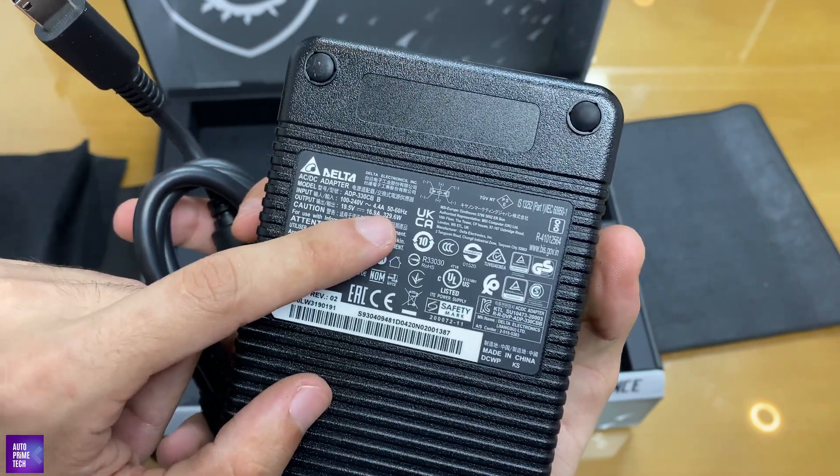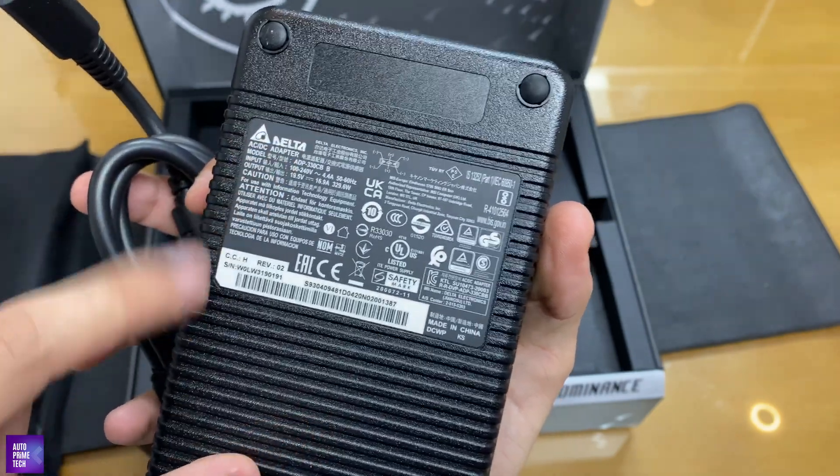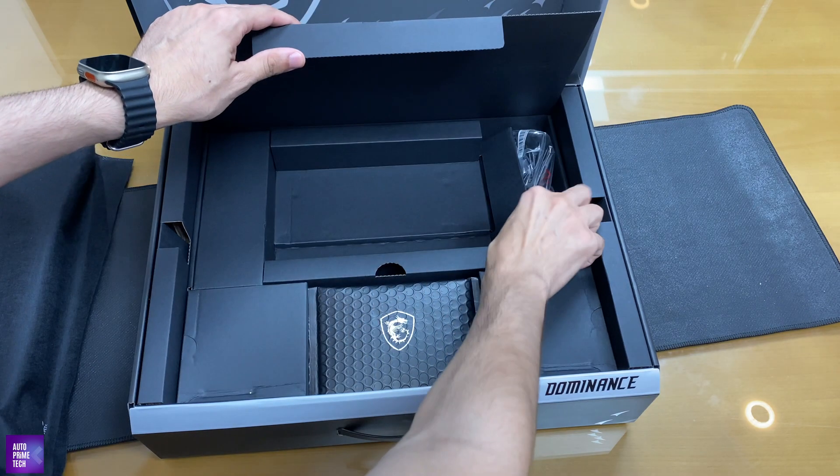The power adapter will power the fully loaded Core i9 and the RTX 4090, and it is 329.6 watts. As for that 0.6 watts — it just tickles. There's also a sturdy iron bar cable included.